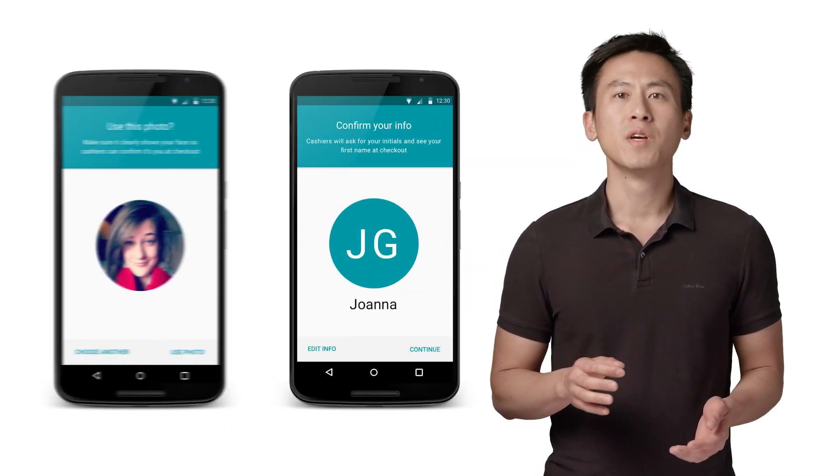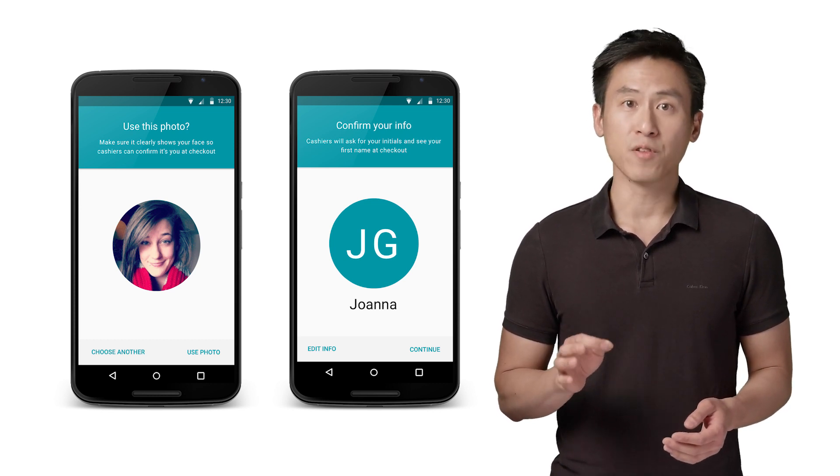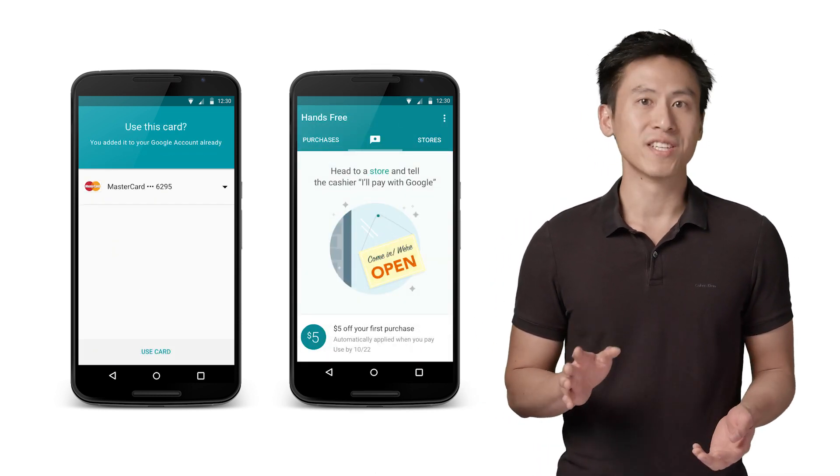As a customer, you simply download Hands-Free onto your Android or iOS phone. When you run the app for the first time, you'll add your photo, your name, and credit card information. And after that, you're ready to go.